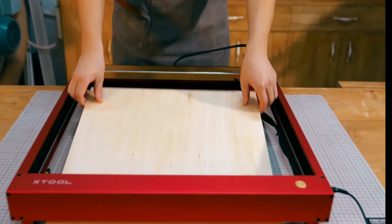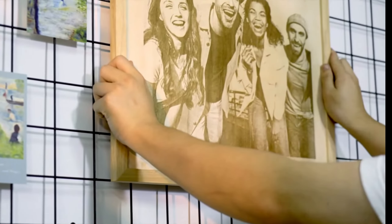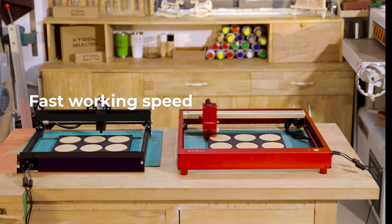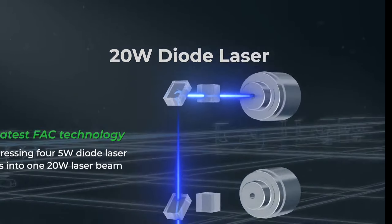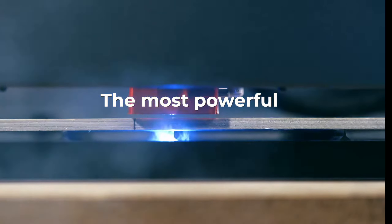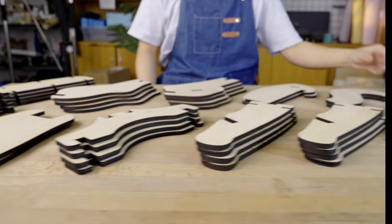What makes it versatile? The 4-in-1 rotary attachment, or A2 Pro, supports various engraving styles: roller, chuck, sphere and ring rotary engraving. From plywood to metal, it works on a plethora of materials, making it perfect for woodworking, wood burning and jewelry making.